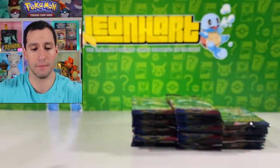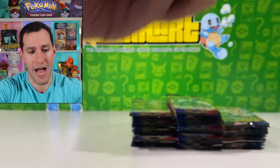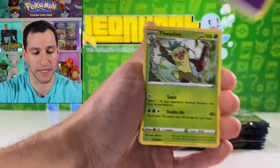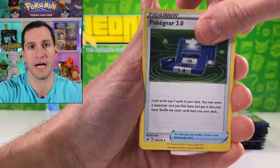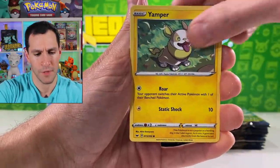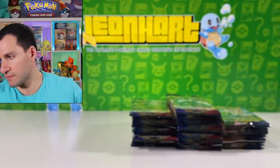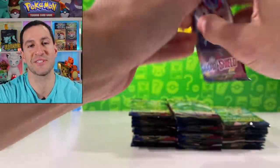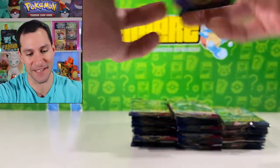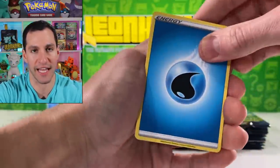After opening up hundreds and hundreds of Sword and Shield packs, I've only pulled two hyper rainbow rares, and it's just been fun opening up a lot of packs. But I'd like to see a little bit more variety — I'm completely mind-blanking on the word right now — an assortment. I opened some booster boxes before and didn't even get a secret or hyper rare. It used to be you'd get both in a box, but now it's a bit different.